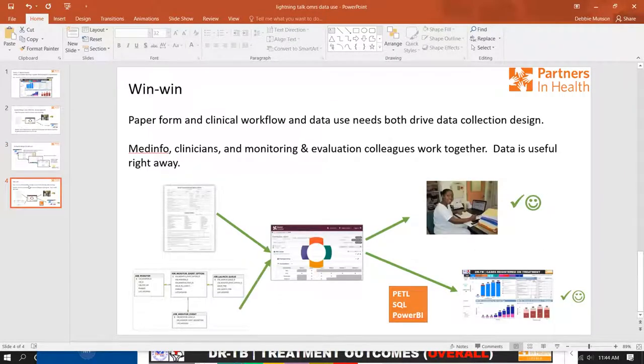The system design process is then informed by both existing clinical data collection and workflow, and the needs for data use. A broader group works together — the informatics team, clinicians, and monitoring and evaluation colleagues — to determine what data needs to be collected and how. Knowing what data is wanted out of the system, there are often requests for additional data, data collected differently, validations, or required fields to avoid data quality issues.